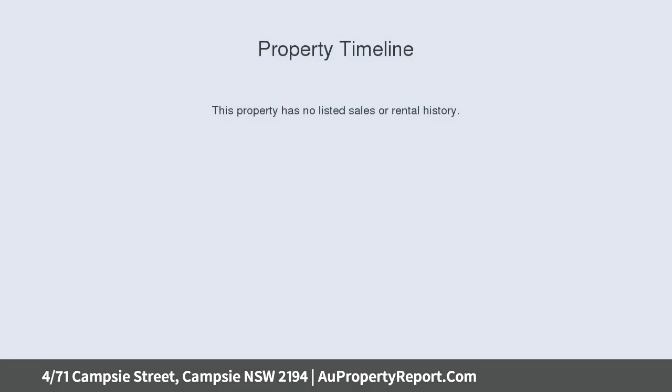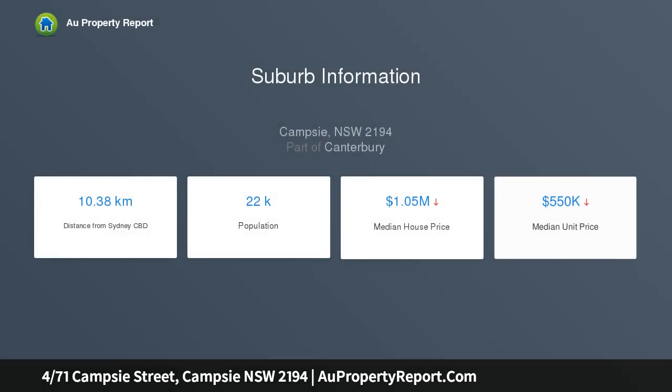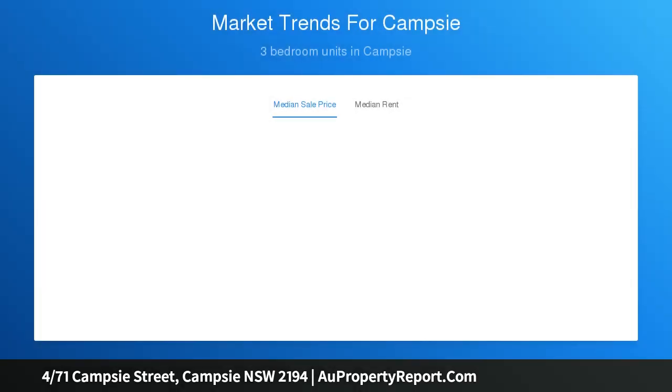Features: neat one bedroom unit with built-in robe and private balcony, spacious open plan living and dining area, modern kitchen with stainless appliances and ample storage space, period full bathroom with scope to upgrade, and a lock-up garage. Small double brick complex of 8, close to Campsie station, shopping strip and parks.